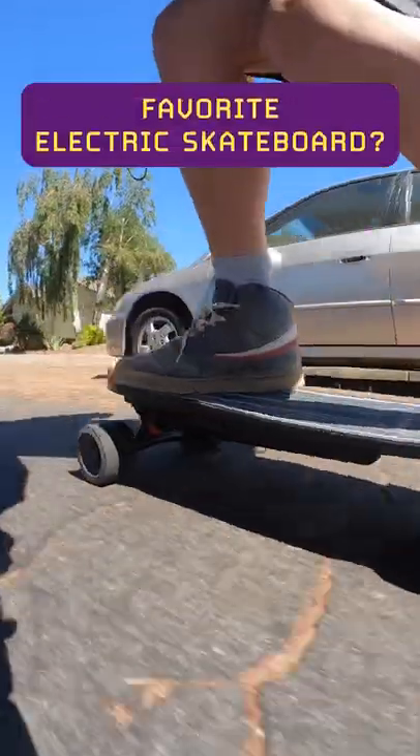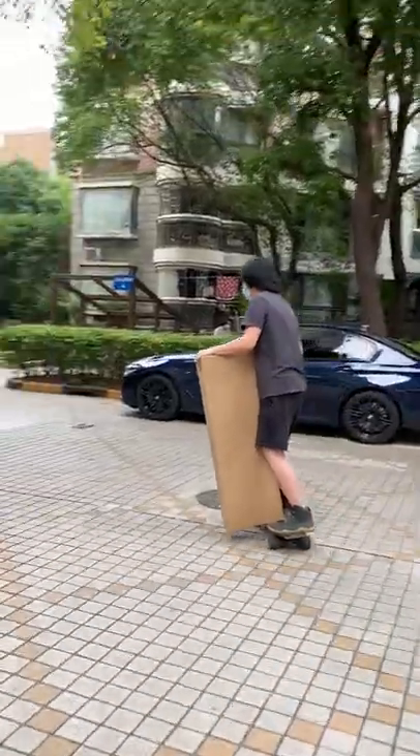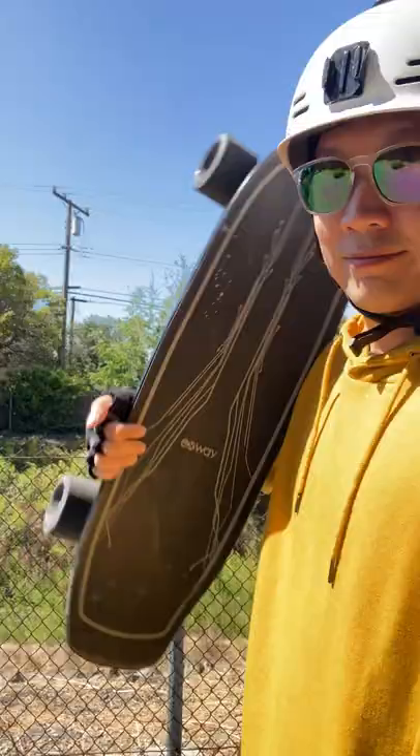I get asked pretty often which board is my favorite. I hesitate to say which one's my favorite, but I can easily say which one I use the most often. It's the X-Way Wave.